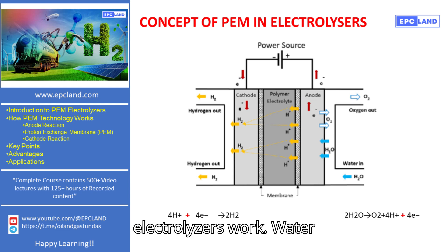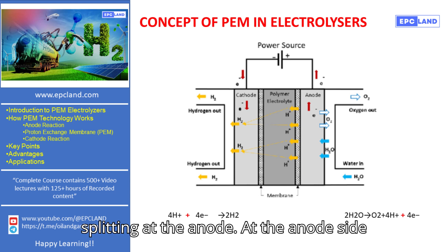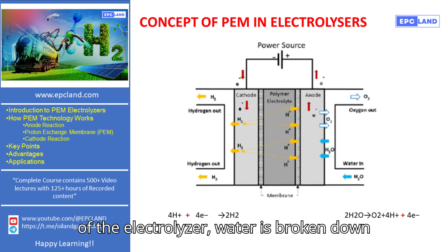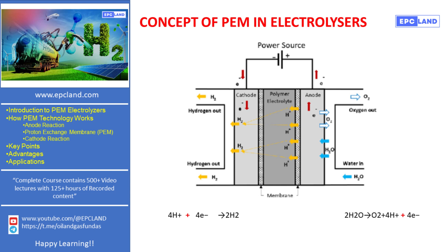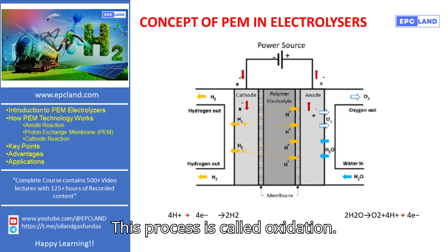At the anode side of the electrolyzer, water is broken down into oxygen, protons, and electrons. This process is called oxidation.